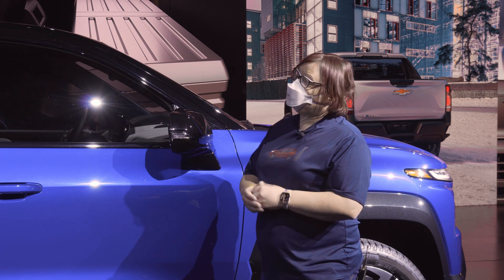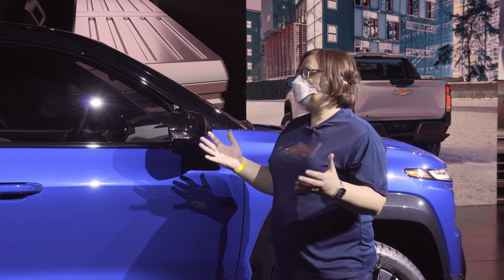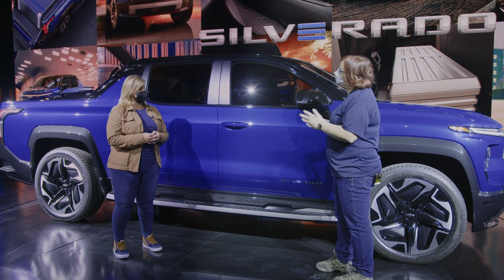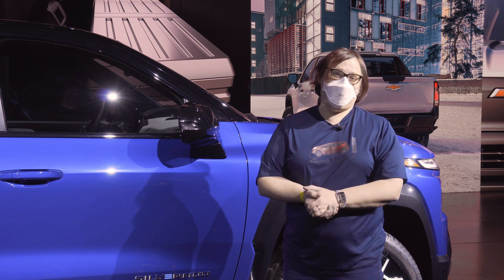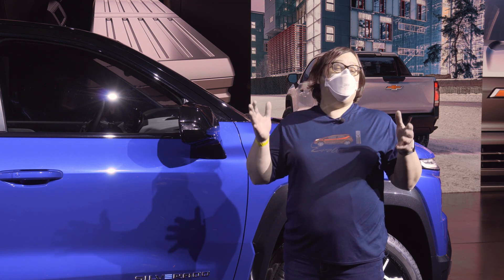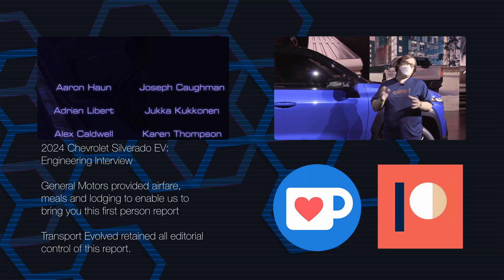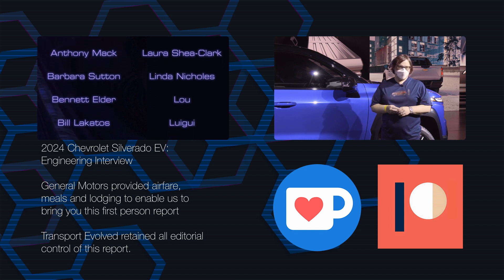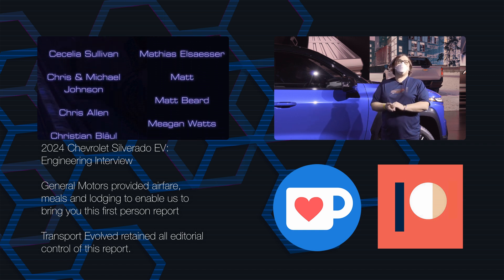Thank you so much for spending some time. I love the nuts and bolts of vehicles — I find it the most interesting thing about EVs. Hopefully we can talk again after I get a chance to drive it. Thank you all for joining us here online. If you haven't had a chance to check out our walk-through with the truck, be sure to follow the link below. There are plenty more things coming from this event, so keep your eyes peeled. If you liked the video, give it a thumbs up, and don't forget to leave your thoughts below or in our free-to-join Discord. Make sure you subscribe to this channel and our other channel, Transport Evolved Take Two, for longer takes and behind-the-scenes content.